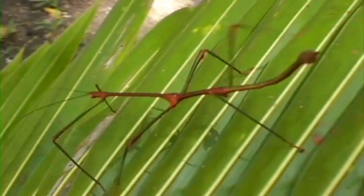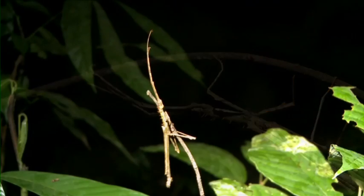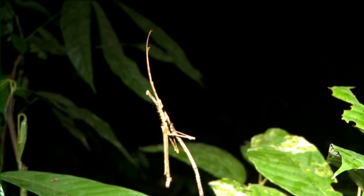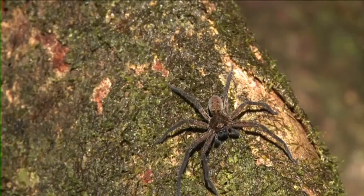Oh, the stick is moving! This is a stick insect. It is so well camouflaged that it's hard to see at first. Other insects and spiders can camouflage too.